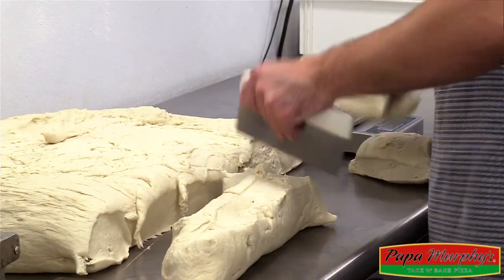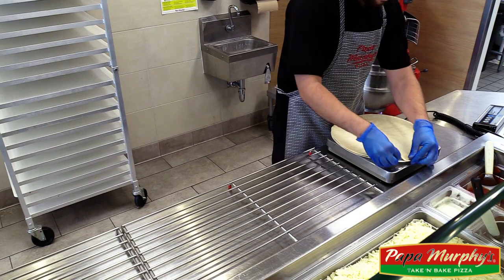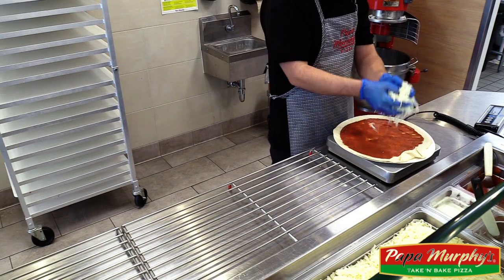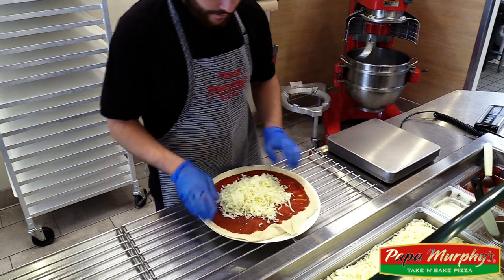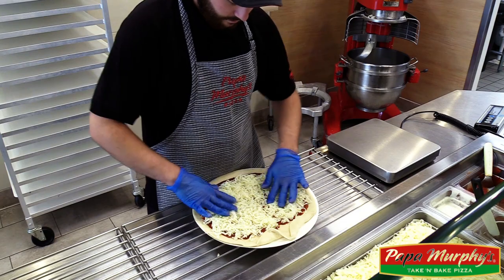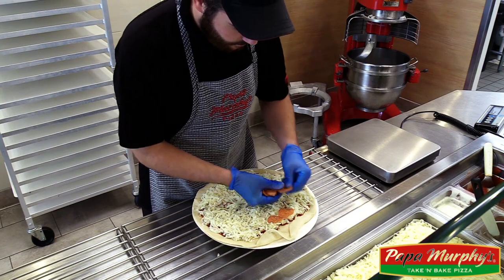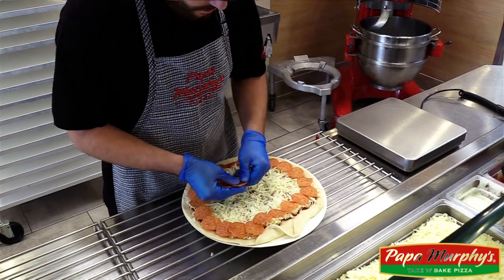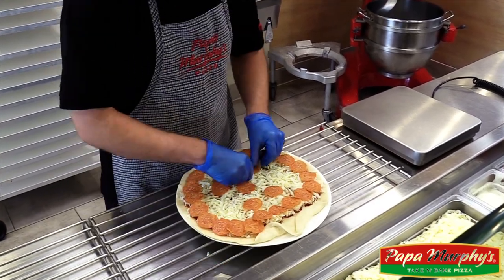Like with all of our other pizzas, we start off with our fresh-made dough for our jack-o'-lantern pizzas. Next we spread our famous Papa Murphy's pizza sauce. We layer our pizza with a half a pound of fresh grated mozzarella cheese. Then we add our premium quality pepperoni, using it to design the pizza like a jack-o'-lantern, which our customers really love.